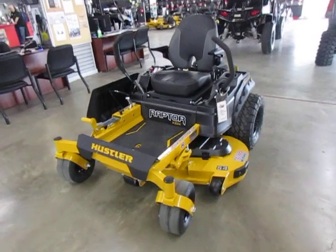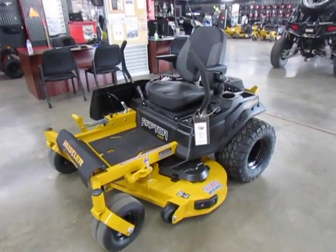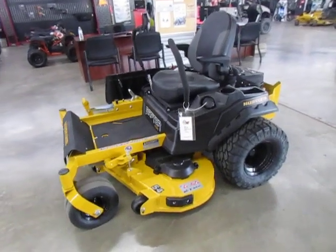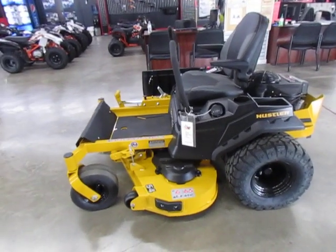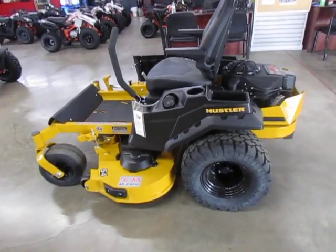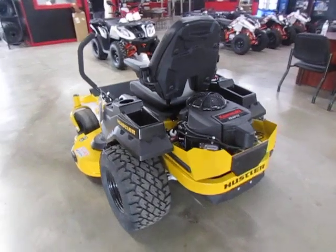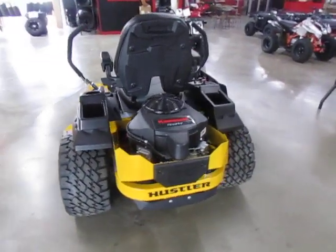This bad boy has got a welded steel 54 inch deck. It comes with 21 horsepower, 3 gallon fuel capacity, and exclusive 22 inch Big Byte tires.